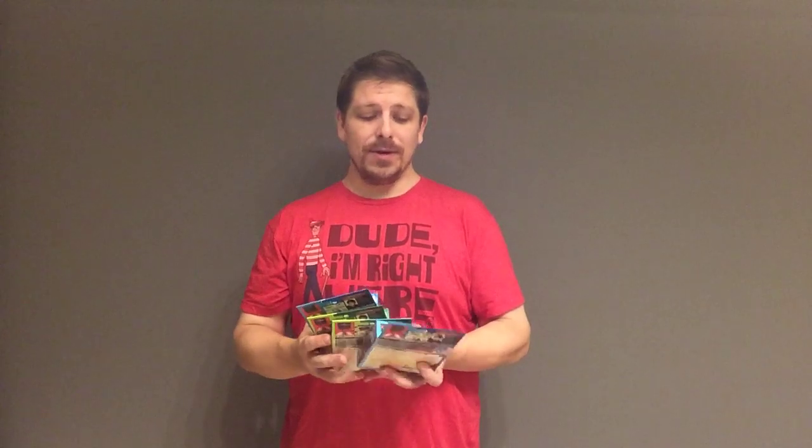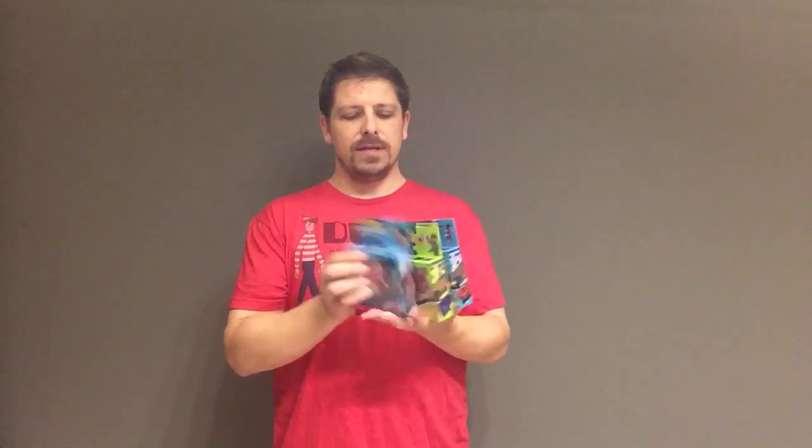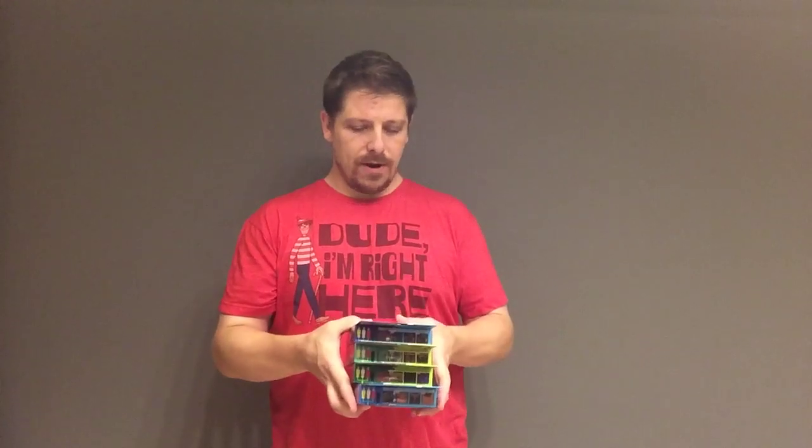Today I'm standing in front of a gray wall to talk about the Taito and Namco Nostalgia Let's Play TV classic games, which were released only in Japan. There's not a ton of information about them out there. I happen to have the set, so I'm taking this opportunity to tell you about them. I'll also be making videos showing the gameplay for each of these.